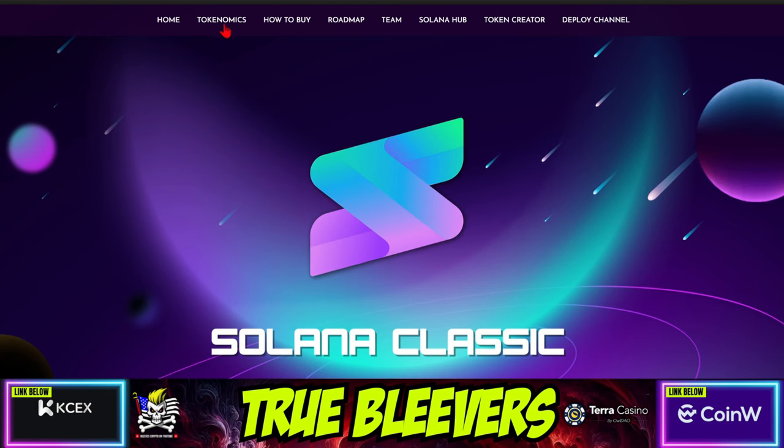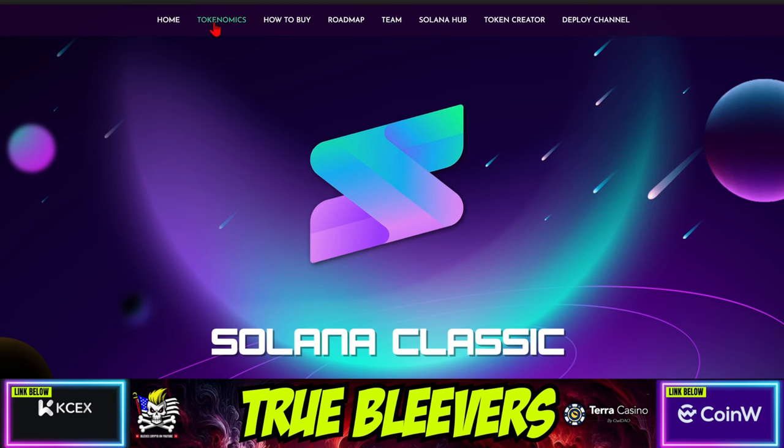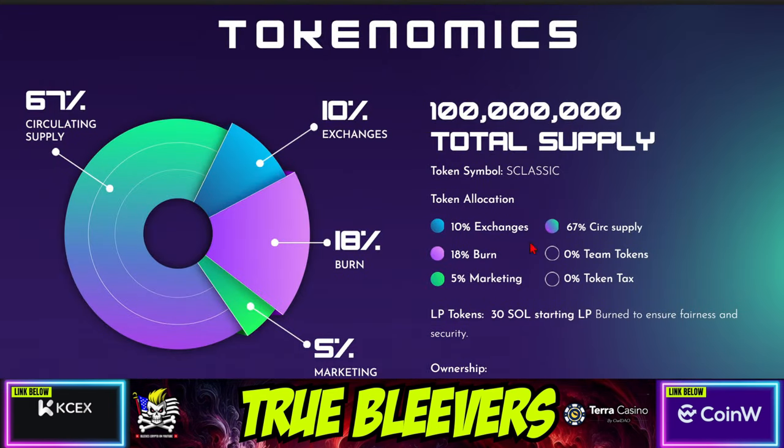As you can see across the top, there's Home, Tokenomics, How to Buy, Roadmap, Team, Solana Hub, Token Creator, Deploy Channel. Tokenomics: $100 million total supply, 10% for exchanges, 67% in circulation, 18% burnt, 5% to the marketing wallet, no team tokens, no token tax, and the liquidity pool started with 30 Solana. And the liquidity pool has been burnt.